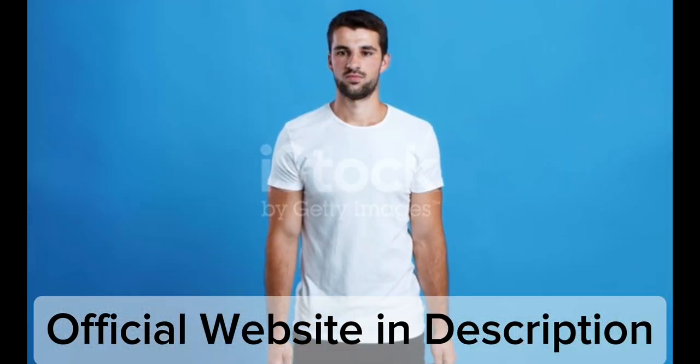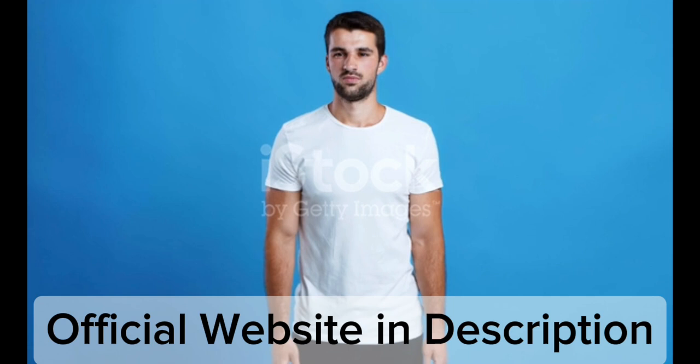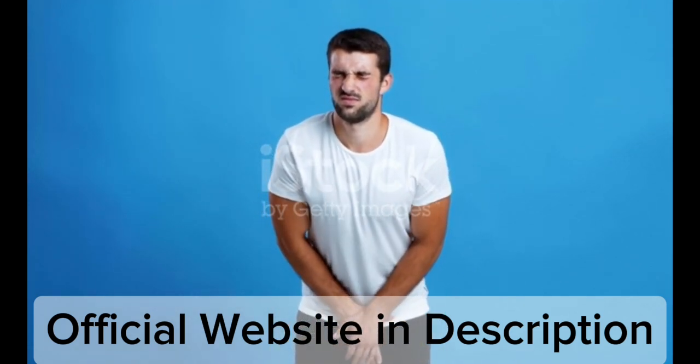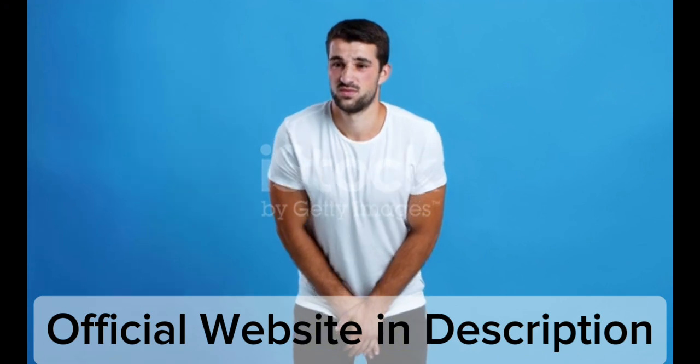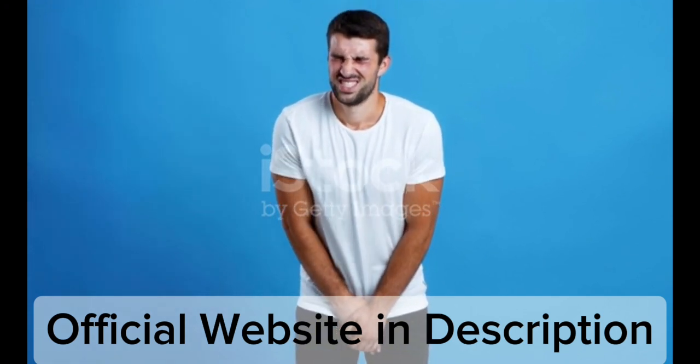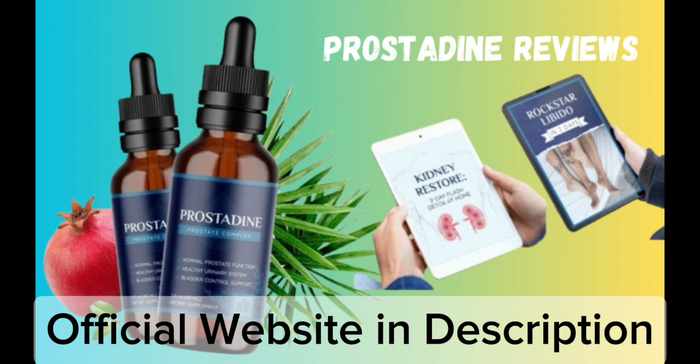Being completely organic and natural is a major distinction between Prostadine and similar supplements for the prostate. This is something that is brought up in almost all of the Prostadine testimonials.